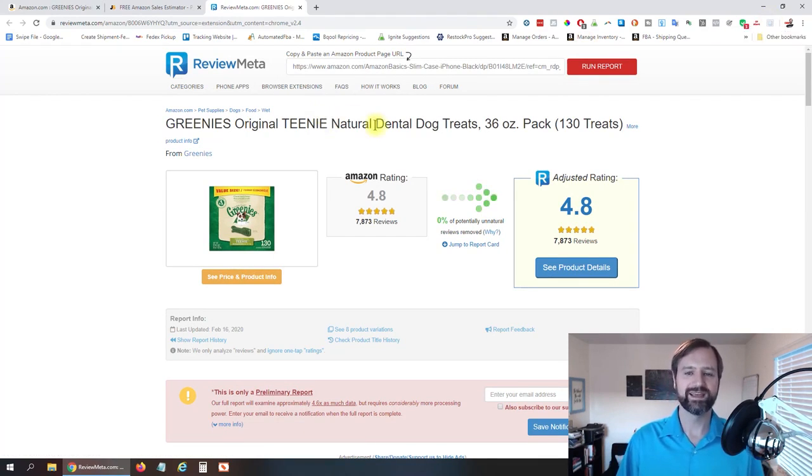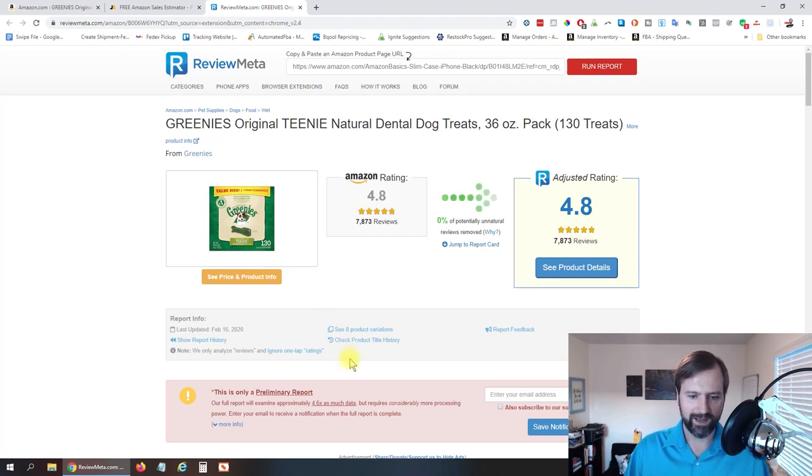What ReviewMeta actually does is it's an analyzer to see if there are fake reviews on the listing. This is Amazon's rating; this is the adjusted rating if they took out fake reviews — in this case, 0% fake. But what we wanna look at is right down here: the eight product variations. If this isn't showing, sometimes you have to click Refresh Report. We can see last updated February 16th, so it's pretty new. If that's quite ways in the past, click the link that allows you to refresh it.